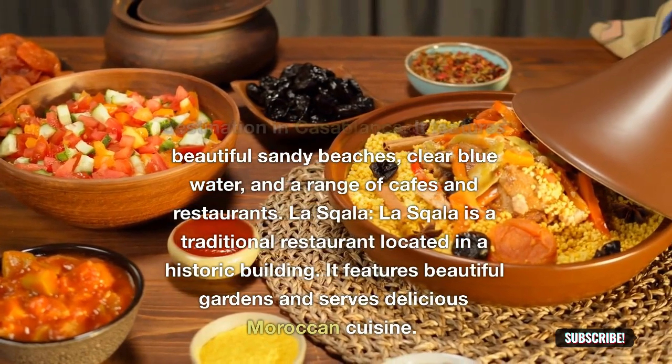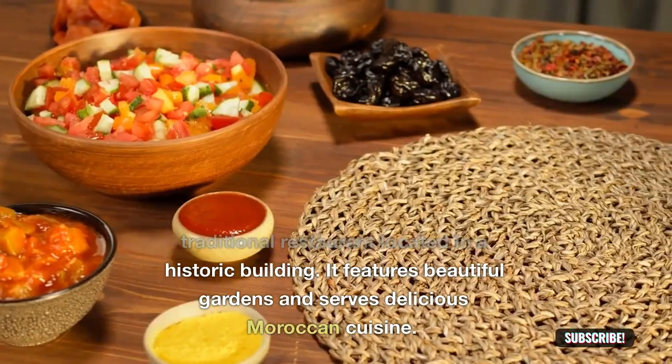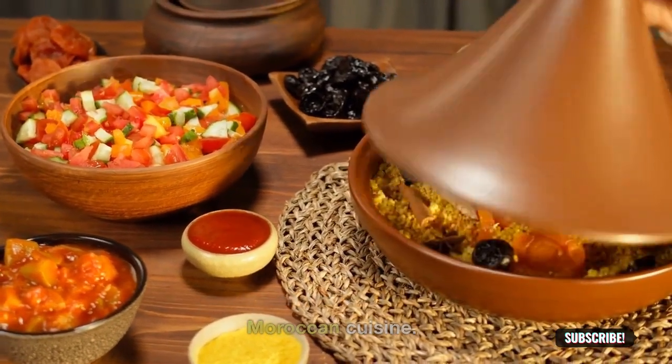La Sqala: La Sqala is a traditional restaurant located in a historic building. It features beautiful gardens and serves delicious Moroccan cuisine.